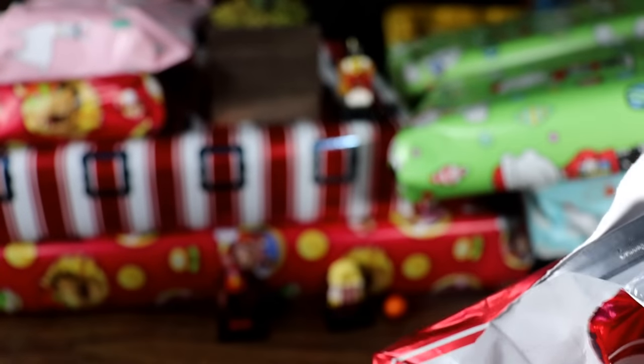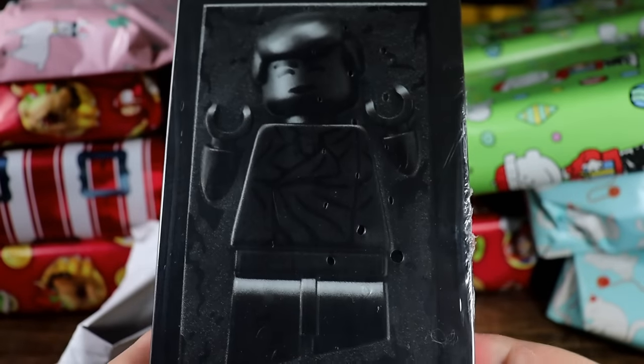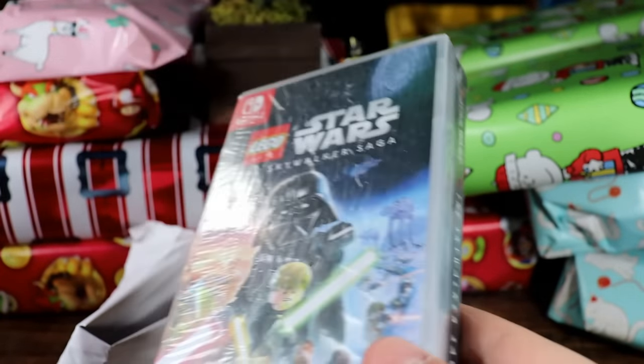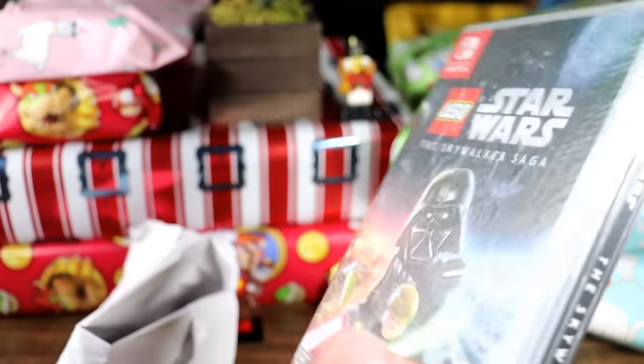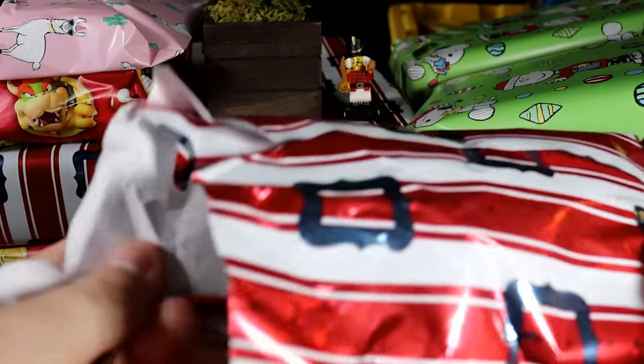This one feels very sturdy — I think I know what it is. It's going to be another video game: the Collector's Edition of the Skywalker Saga for Nintendo Switch! If you guys have one of these sealed or not, these are really rare. If you can find them in stores, pick them up — this is a great collector's item.